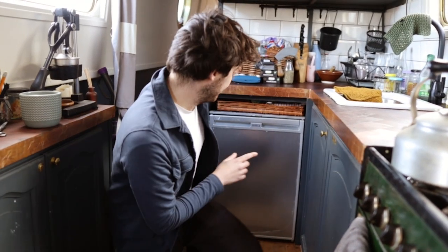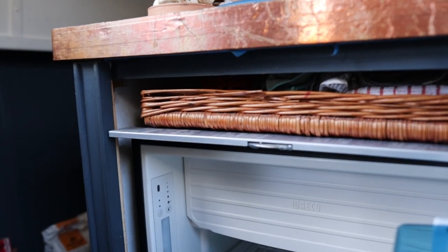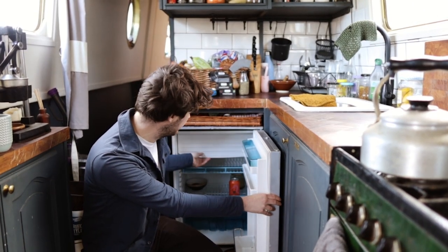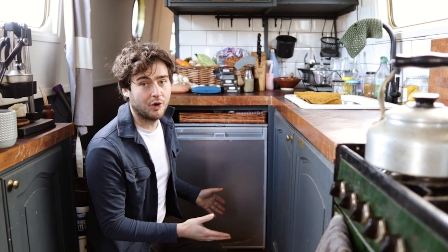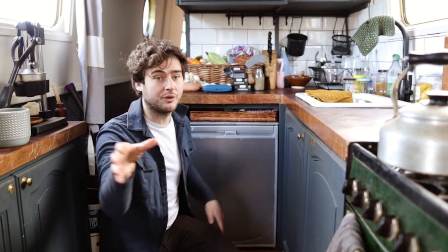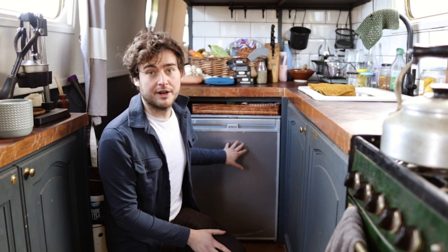Whilst I'm down here I might as well show you the fridge as well. We've got a pretty decent sized fridge and also a good sized freezer compartment at the top. It's winter at the moment so we don't need to have this running — if you need to keep stuff cold, we just put things out on the front deck or the stern because it's so chilly outside. But in the summer this is running almost 24-7, and the solar panels keep that running really efficiently.